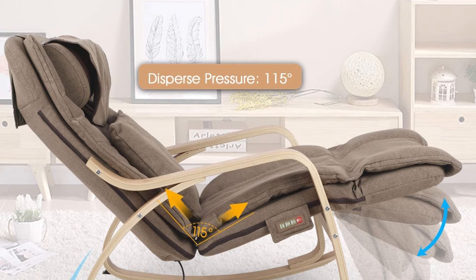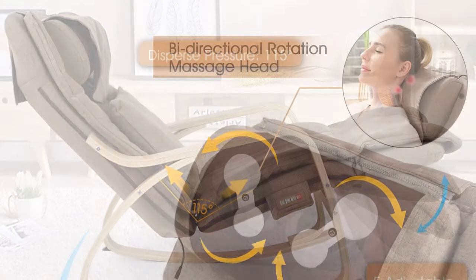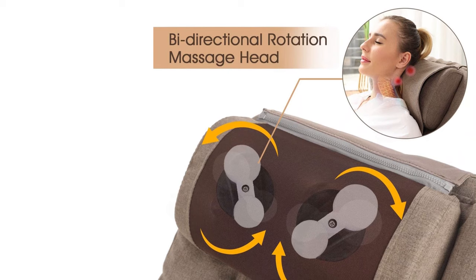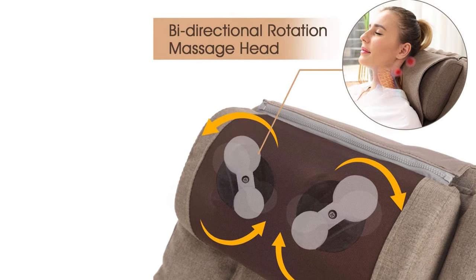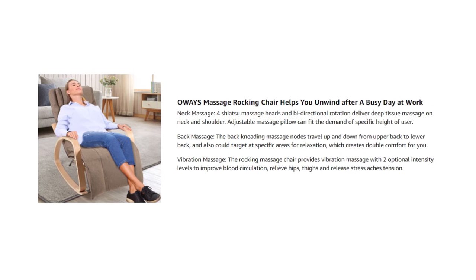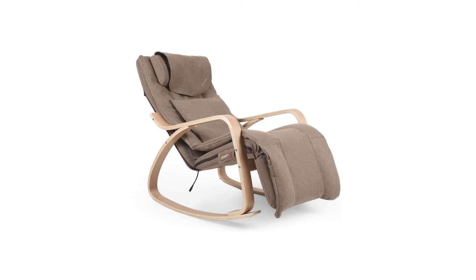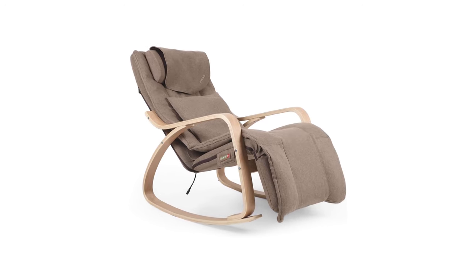You can rest comfortably with the soft padding and breathable linen providing cozy support. Its handheld controls are easy to use — with one click you can choose what's best for your needs. It has its own storage pocket for safekeeping so it won't get accidentally lost. If you don't have time for a massage, it's still a great spot to chill out and relax.